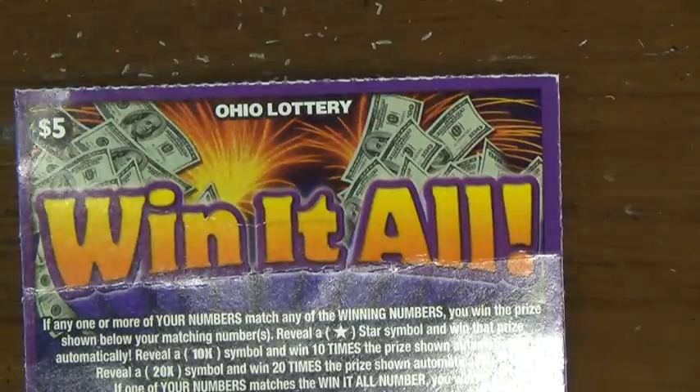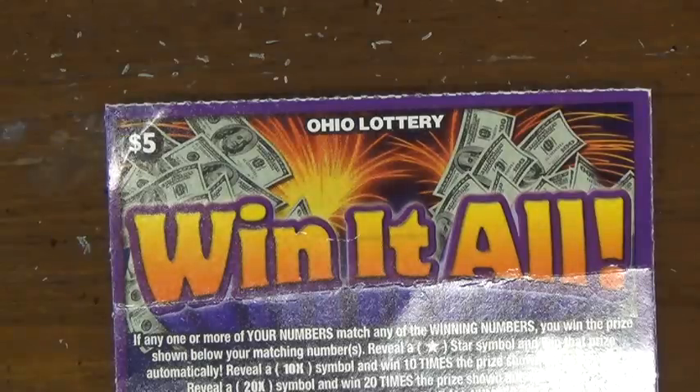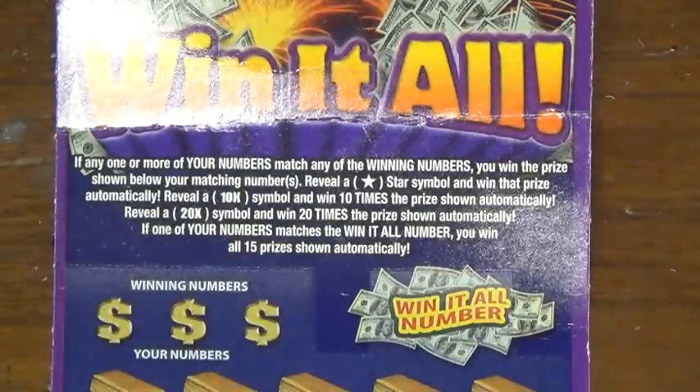Win it all! This is a new $5 ticket from the Ohio Lottery. I don't think it's new in general, but it's new to the store that I usually go to. And of course the clerk talked me into it because it's a very good ticket, quote unquote, which I usually don't go with the picks of the clerk, but they see me in there all the time, so what the heck, let's go with it.